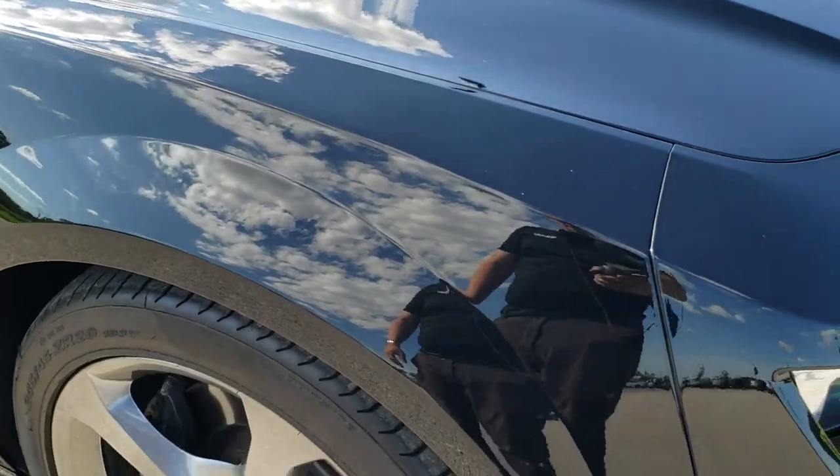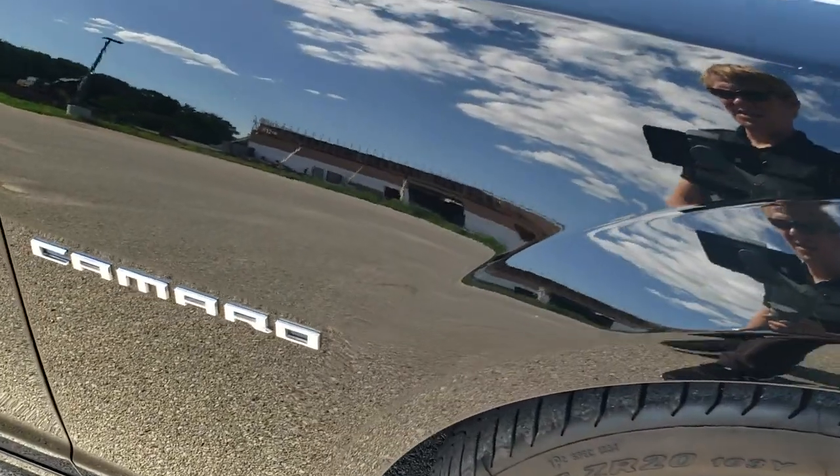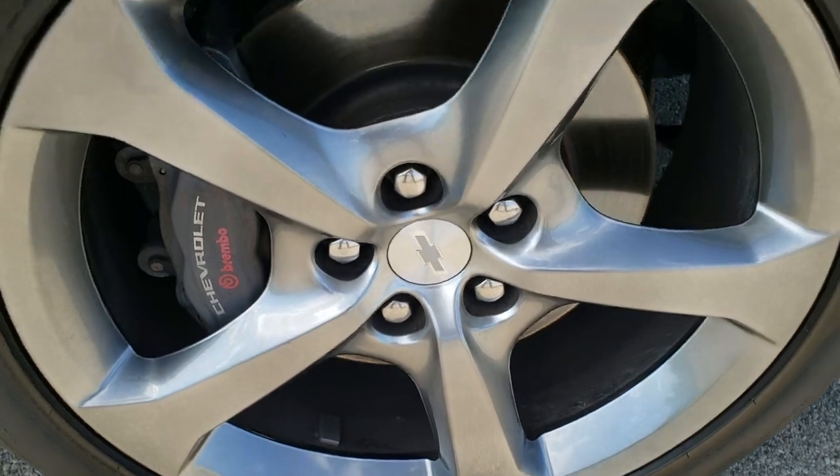Does have the cowl hood. Passenger side front fender has no dents or dings on that, and the passenger side rim is in really nice shape as well — no scuffs or scrapes on that.